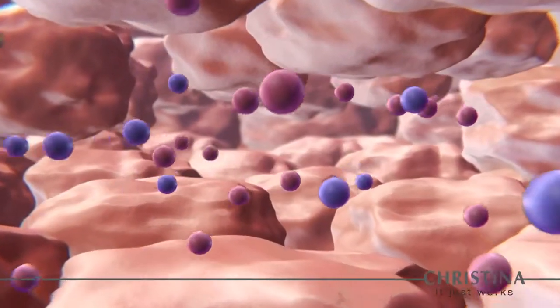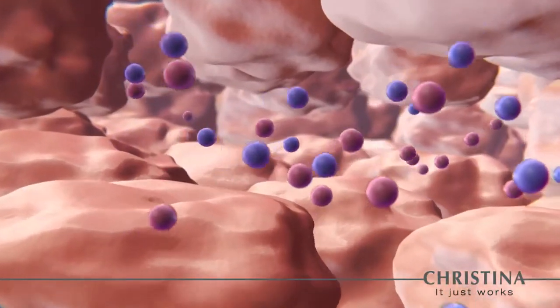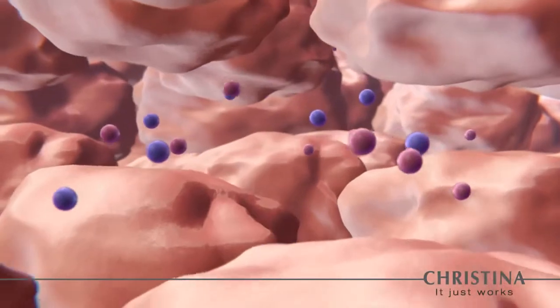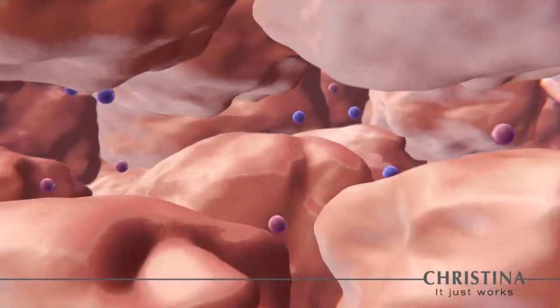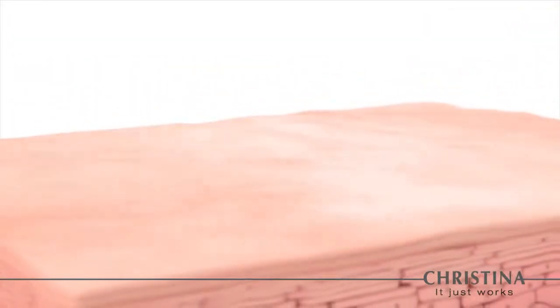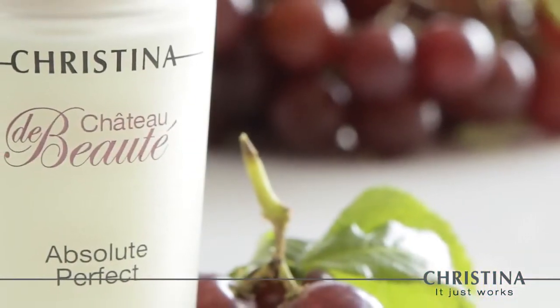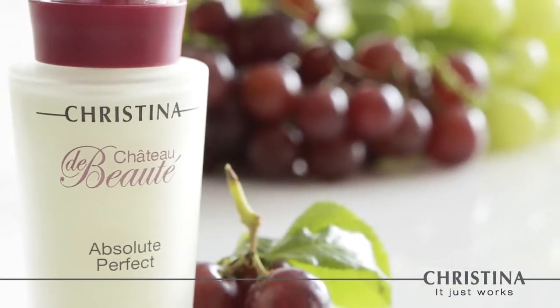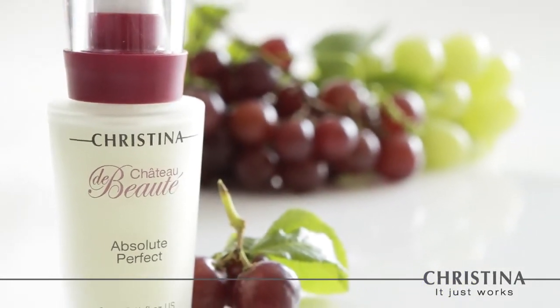The 3D Peptide Complex, found in the absolute perfect home care product, is a powerful age-diffusing serum that blurs away expression lines while significantly decreasing the wrinkles' depth and overall appearance. This bioactive peptide complex stimulates collagen formation in the skin, making it a momentous leap forward in the smoothing, firming, and refining of the skin.